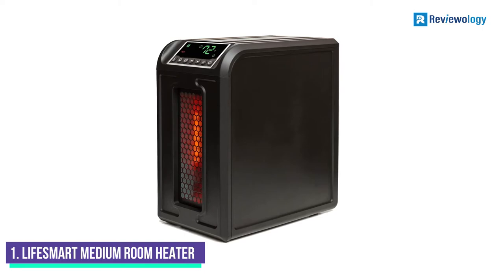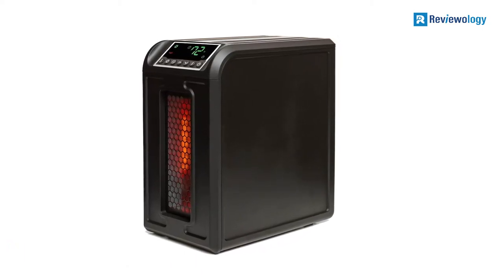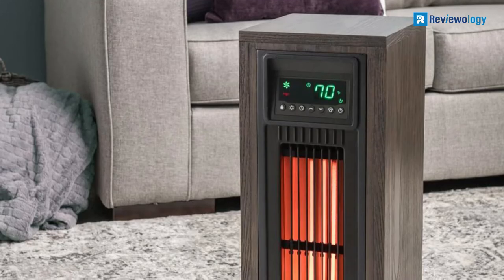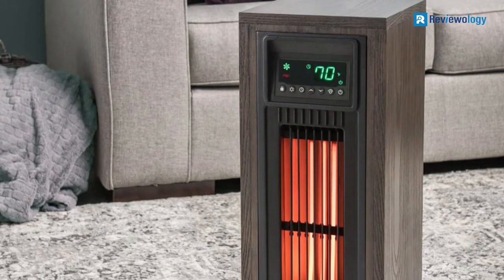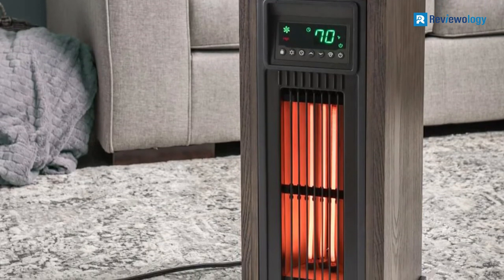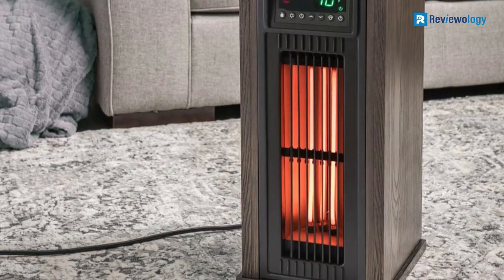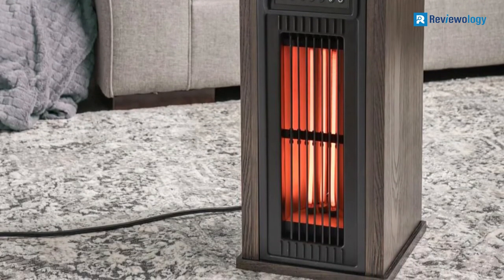Number 1: Lifesmart Medium Room Infrared Heater. The Lifesmart Medium Room Infrared Heater is quite a subtle heater. It has a black cabinet around it which is fireproof — a great just-in-case feature should anything go wrong. Many features give the user a lot of control and ways to alter the heating and other functionality.